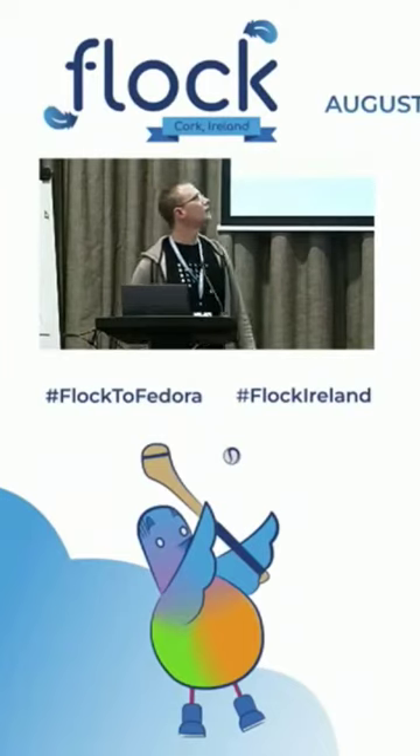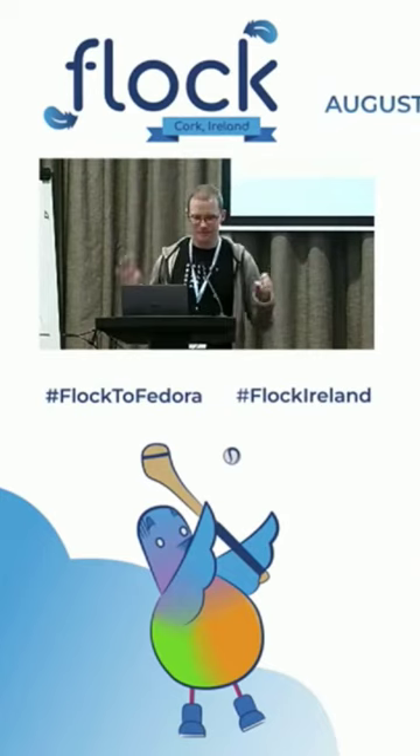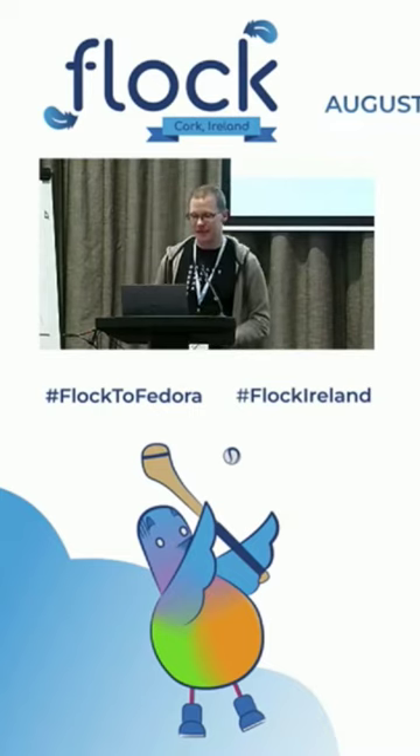How do we test Fedora? This is kind of some background — this is all going to come up later on, so I just want to establish it. There are different levels you can test at. There's dist-git, which is where we keep the sources for the packages.